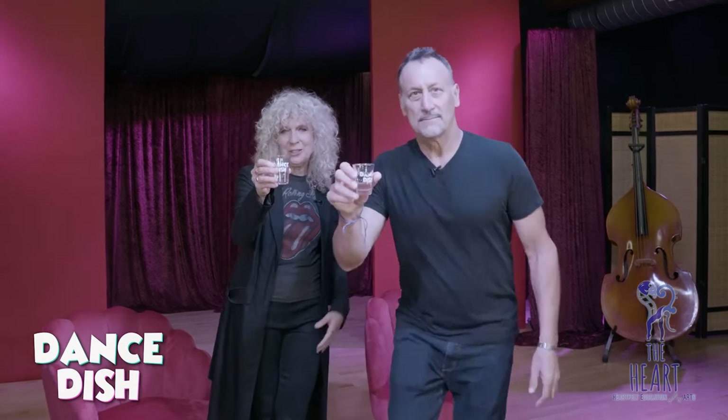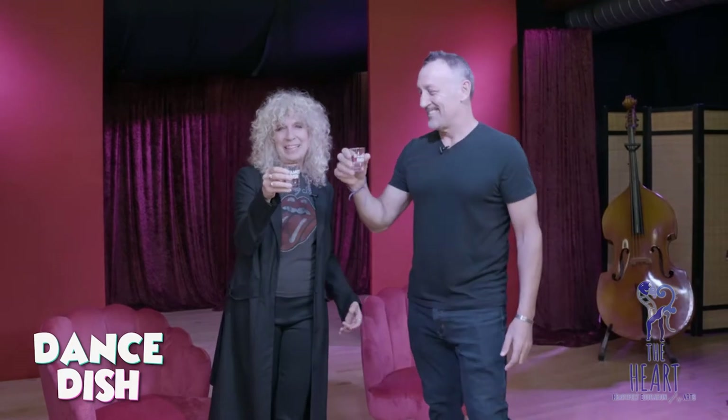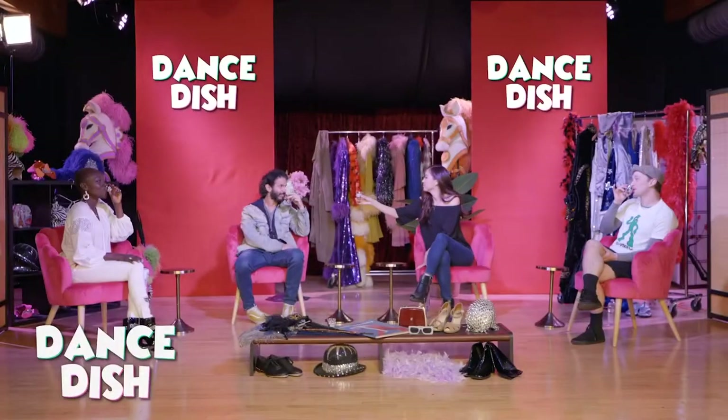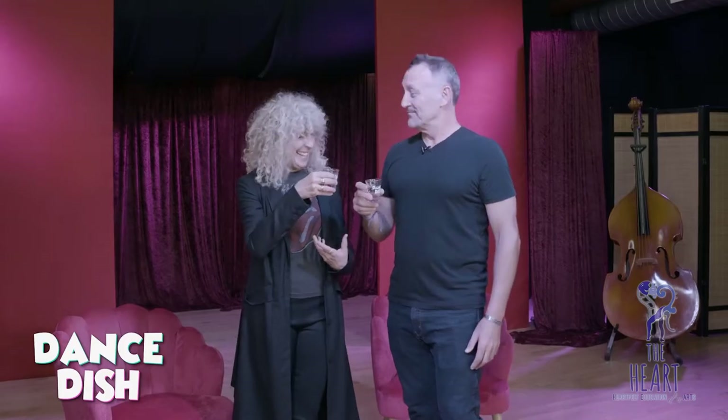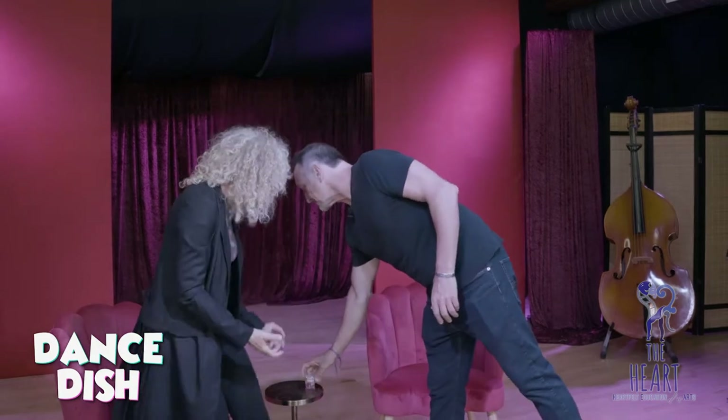We want to say hi and we're going to give you a tour of where we shoot Dance Dish and the whole theater. But what we do at Dance Dish — we have these shot glasses, and if you want one you can reach out to me and I'll get you one. After every episode we toast to Dance Dish. So we're gonna start with that because that's much more fun. Here's to you, and one little shot — to Dance Dish! And now we're gonna give you a tour.